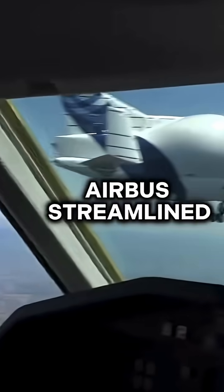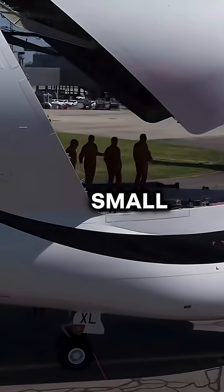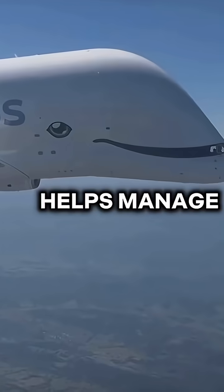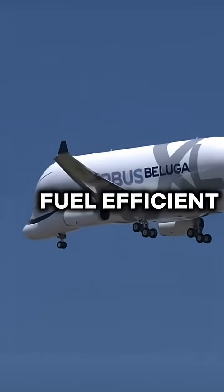To deal with this, Airbus streamlined the cockpit and nose area, making the lower cockpit small and flush with the front fuselage to reduce drag. This cockpit placement helps manage airflow around the oversized body and keeps the Beluga fuel efficient.